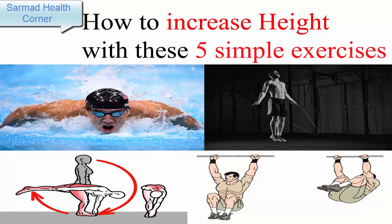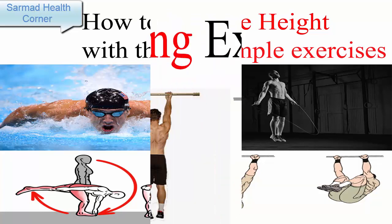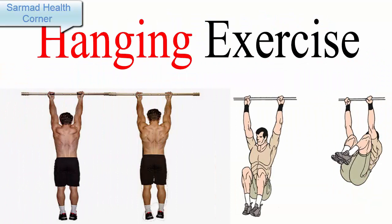Number one: Vertical Hanging Exercise. This is the best exercise you can do to increase your height, because when we hang, our body gets stretched from toe to head, which lengthens the spine and makes you grow taller. You can do it at the gym on pull-up bars. There is no time limit — do it as per your capability, but try to do at least ten minutes.